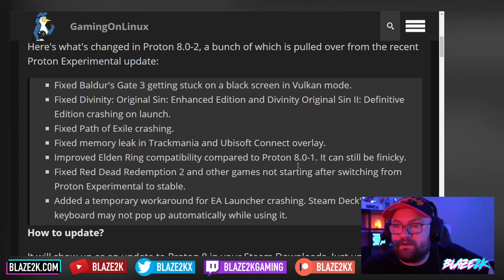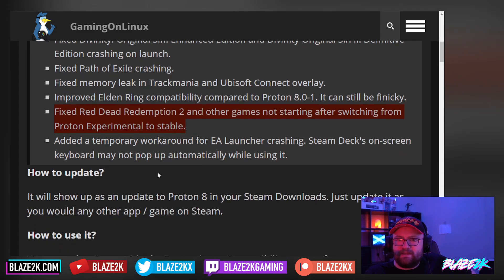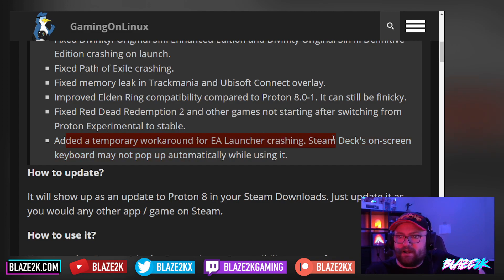Improved Elden Ring compatibility compared to Proton 8.0-1, though it can still be finicky. They also fixed Red Dead Redemption 2 and other games not starting after switching from Proton Experimental to stable. That's a game I need to get back into — I got really deep into Red Dead Redemption 2 just recently and then moved on to other games.